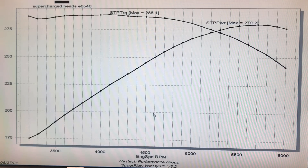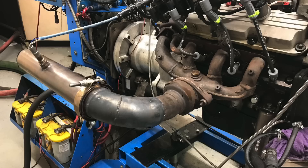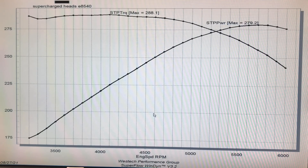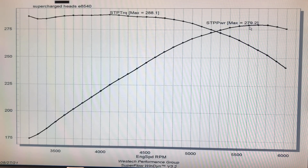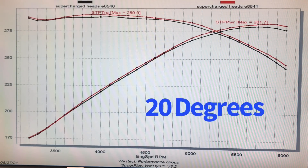In part two of this video series I'm going to take the 3800 Series 3 motor and do the normal modifications: a different air inlet system, long tube or tubular headers to replace the stock exhaust manifolds, and pulley changes to turn the boost up. But right now I want to show you the effect of timing on the supercharged application. We started at 19 degrees and added another degree.